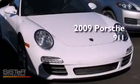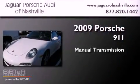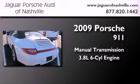This is a certified pre-owned 2009 Porsche 911. This car has a manual transmission and a 3.8-liter six-cylinder boxer engine.